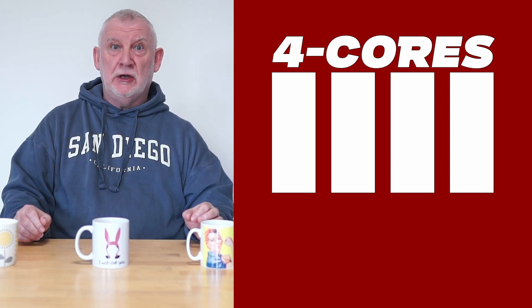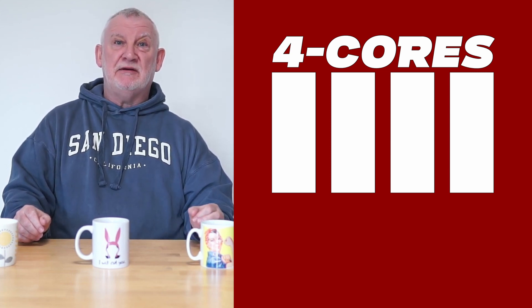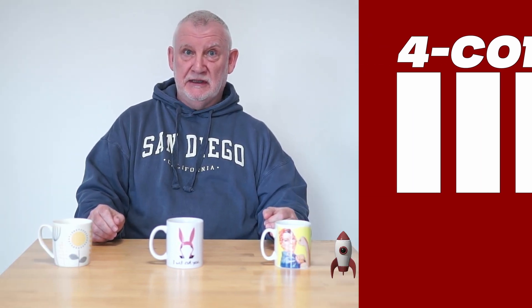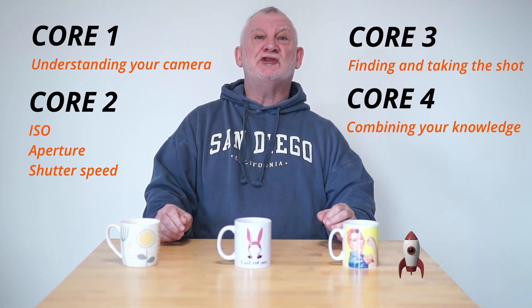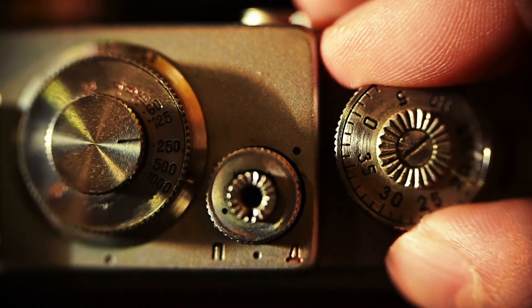In this video I'll explain how to reboot your approach to photography by using a four-cores approach to the art, which will both simplify and clarify the entire process. In this first of four videos I'll start by giving you an overview of what the cores are and then we'll get straight in with the first one: understanding your camera.